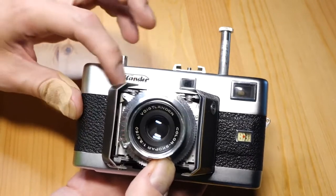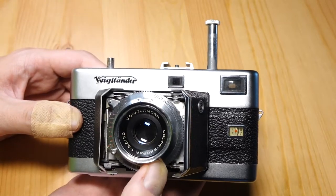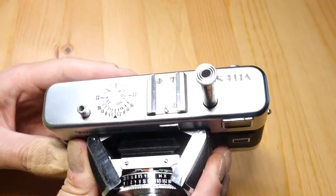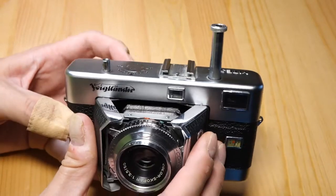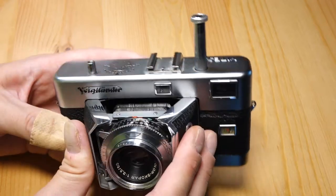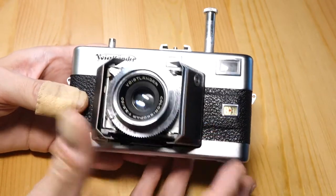There are later models that have a built-in light meter right here. Unfortunately they're selenium meters, so by now most of them are dead. These are cameras that were very popular and common in the 1960s, I believe. Probably should have looked that up before I started this video, but oh well.